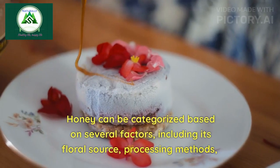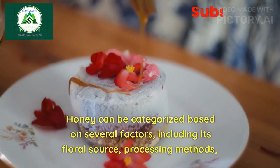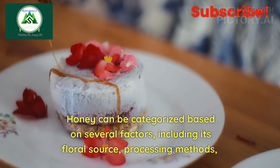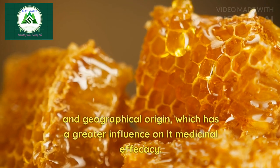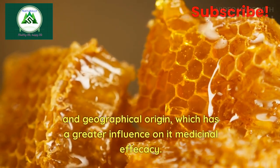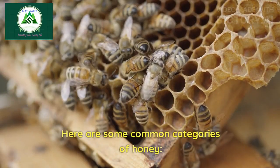Honey can be categorized based on several factors, including its floral source, processing methods, and geographical origin, which has a greater influence on its medicinal efficacy. Here are some common categories of honey.